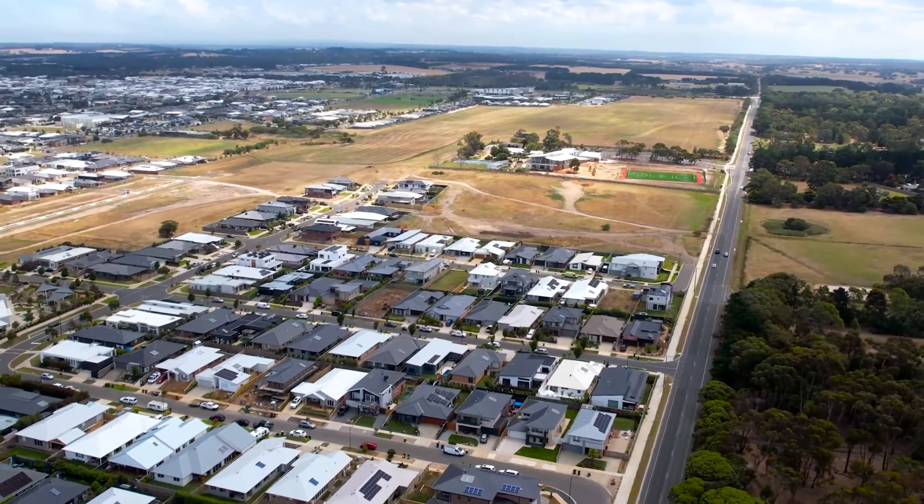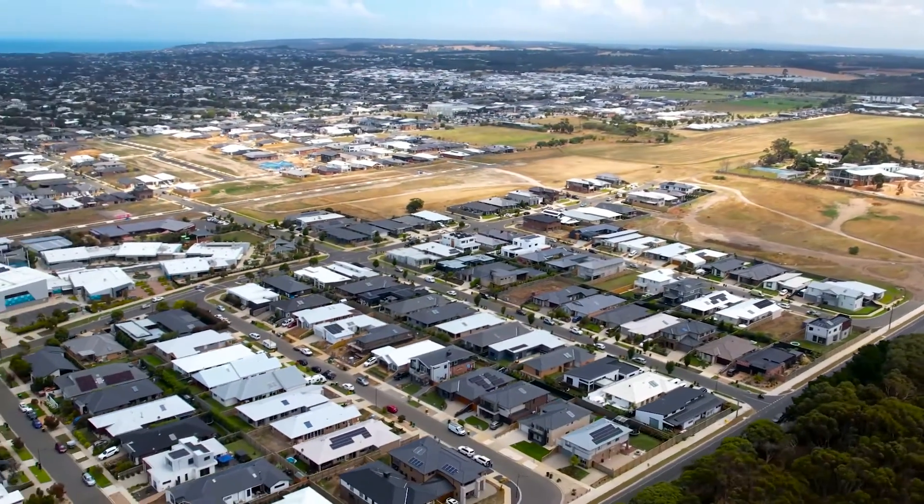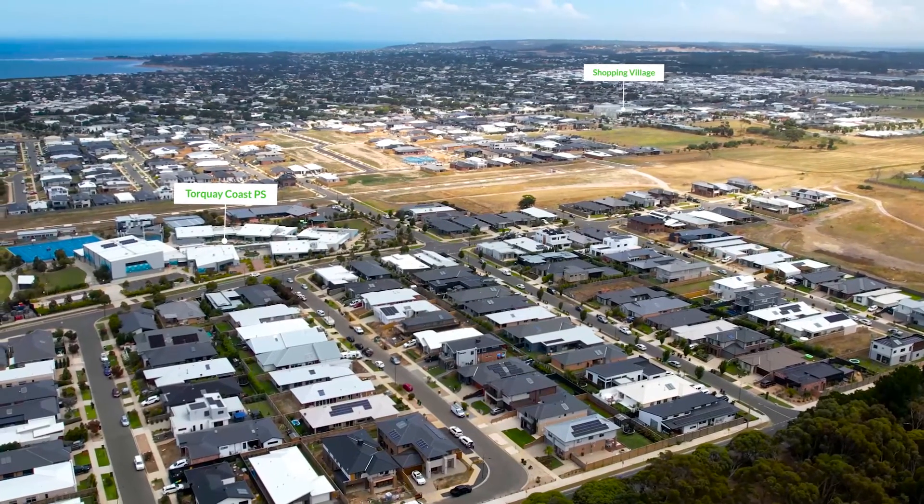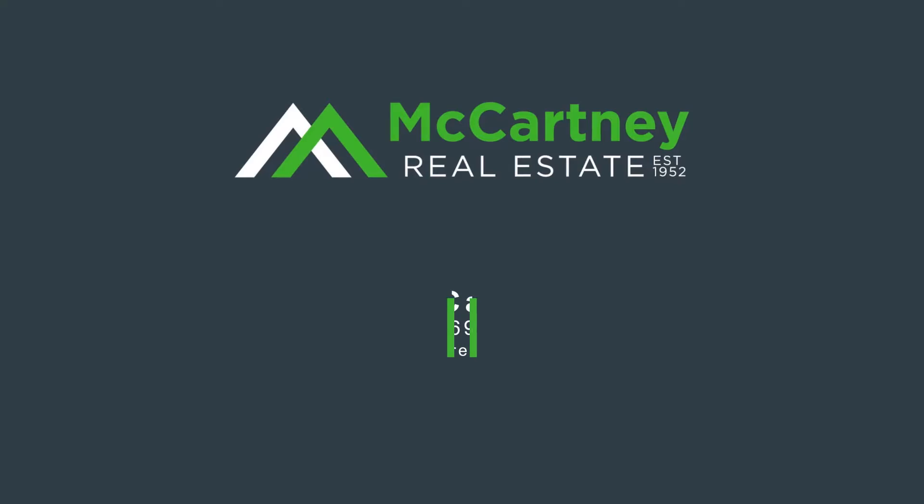Situated in the street estate, you will have the privilege of leaving the car at home and walking to amenities including schools and childcare, with the beach only minutes away. Here is your opportunity to purchase the perfect family home — call today.